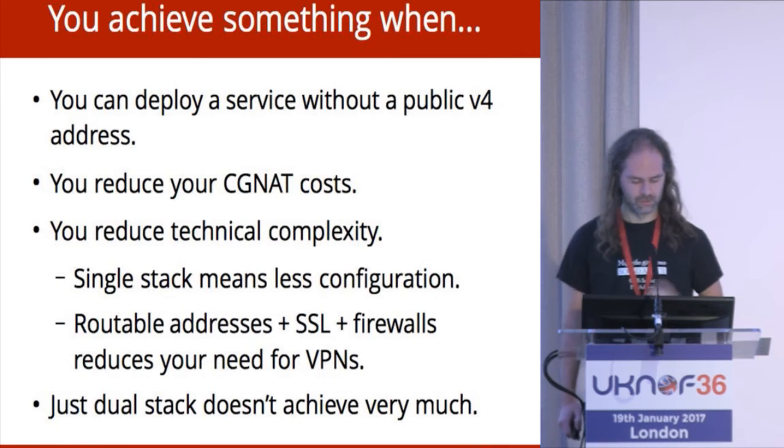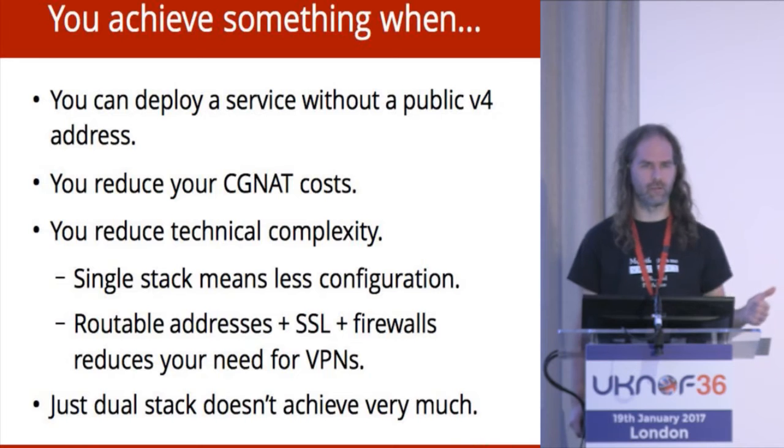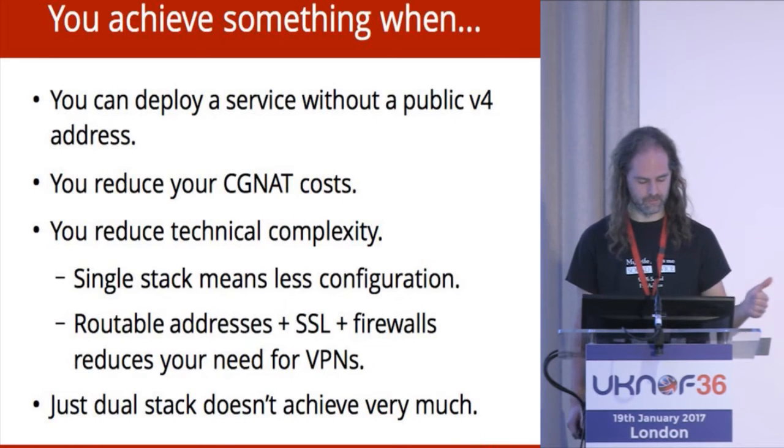The last talk had a description of basically what we went through to get all of our management features to work. Every single thing that we offer as a managed service works on a V6-only backend server. As a result, we can now sell you a managed service that does not need any V4 connectivity whatsoever and is available on the internet. Why bother? First reason: at some point we're going to run out of V4 addresses, and this gives us a way out without having to get into a bidding war over V4 addresses.